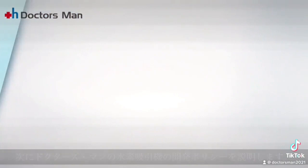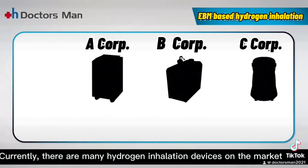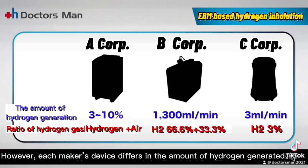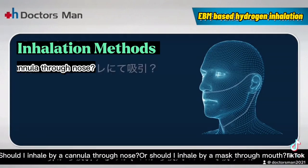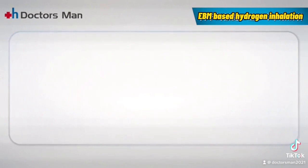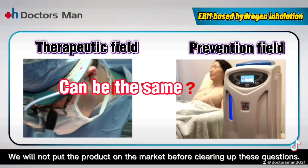Next, I would like to introduce Doctors Man's development policy. One of the most important points during development is that the product is based on scientific evidence. Currently there are many hydrogen inhalation devices on the market; however, each maker's device differs in the amount of hydrogen generated and the ratio of hydrogen in the gas. What is the best method to inhale hydrogen — by cannula through the nose or by mask through the mouth? Moreover, can the fields of therapeutic and prevention use be the same? We will not put the product on the market before clearing up these questions.